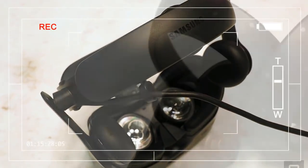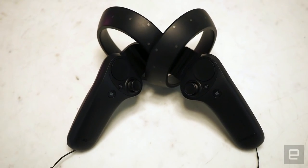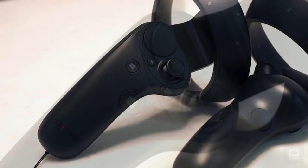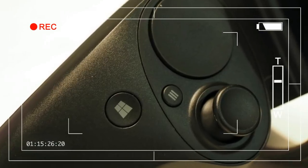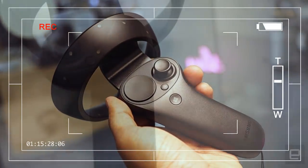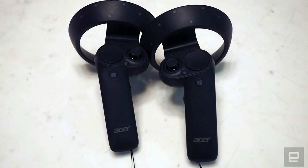Samsung's HMD Odyssey, on the other hand, is simply striking. That makes sense though — it was always intended to be a high-end showpiece for Microsoft's mixed reality platform. While it, too, is made of plastic, it's of a much higher quality than Acer's device. It looks and feels classier, and it's clearly sturdier. The built-in AKG headphones are also hard to miss — they give the entire device the aura of an expensive pair of audio gear.